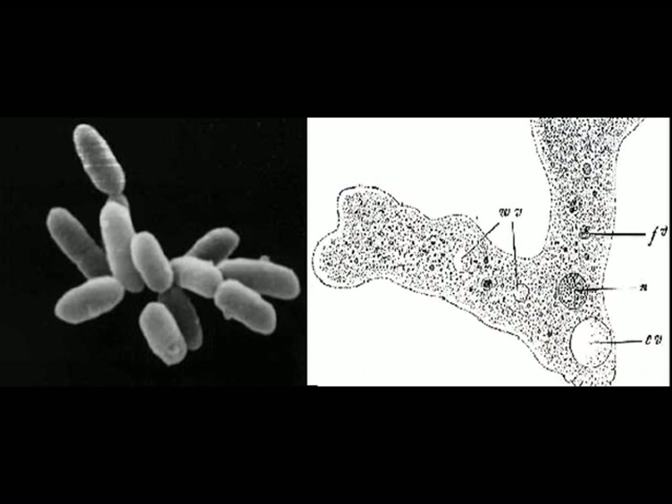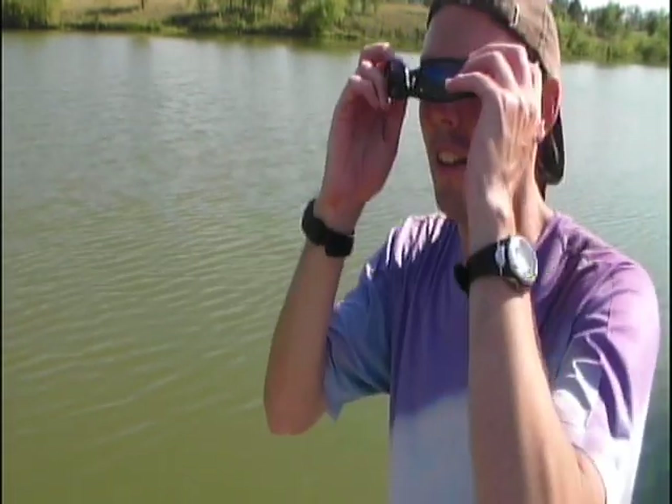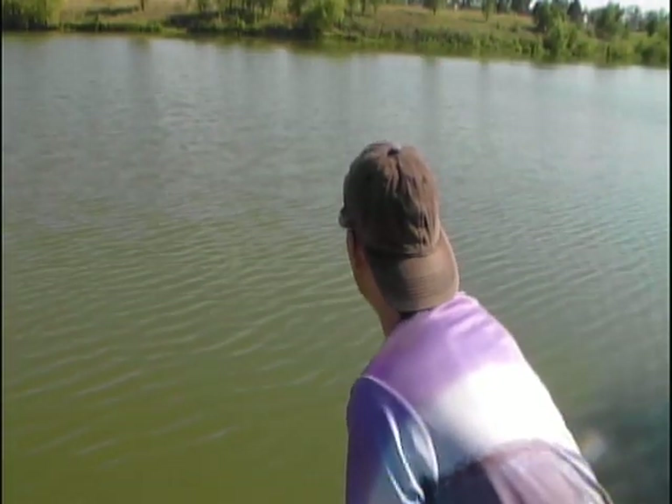Finally, there's the third group of plankton, which are neither plant-like nor animal-like, but instead are made up of protists and bacteria. So now you know that this pond right here is full of billions of living things. Seeing how a blue whale can eat microscopic plankton is why science is so cool.